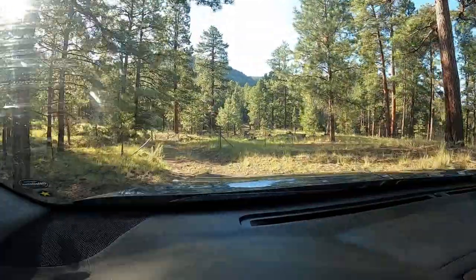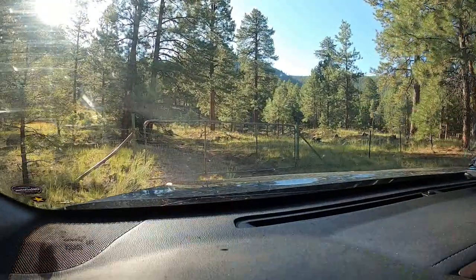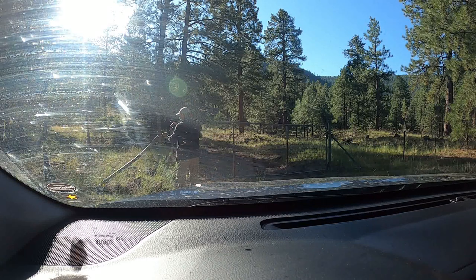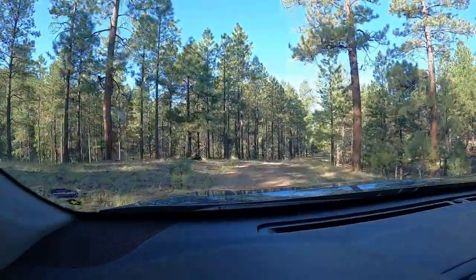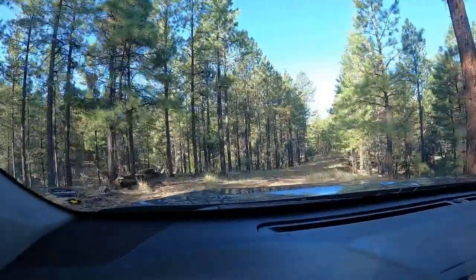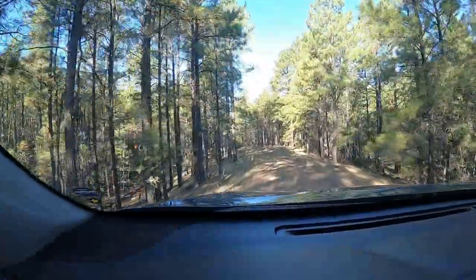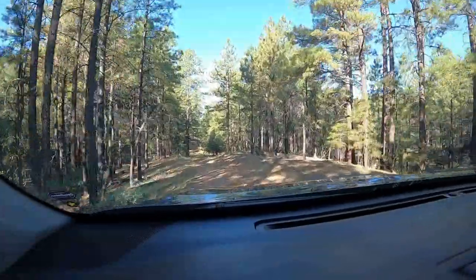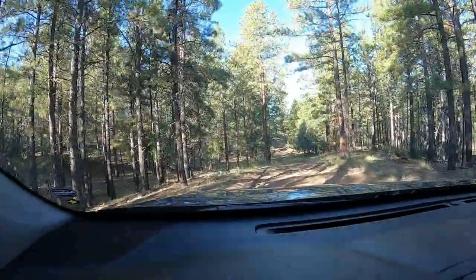Looks like the gate's open. We're on this Forest Service road — let's see how far it'll take us in here. So far it's in pretty good condition. It doesn't look like it's heavily used, but it's beautiful. Temperature is about 58 degrees, slowly warming up. We're at about 8,000 feet right now, so that's nice.